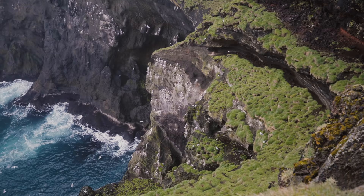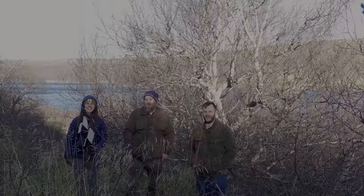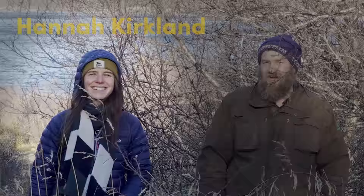Which is why it might seem like an odd choice for our next major tree planting project. But that didn't stop Hannah, one of our biologists, who decided we should plant 50,000 trees there this summer.